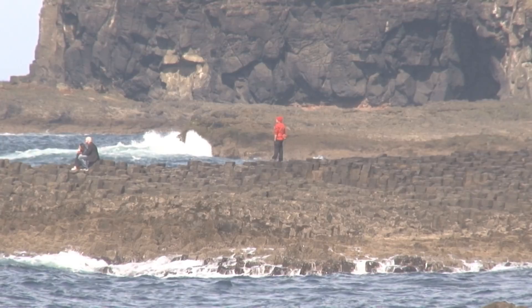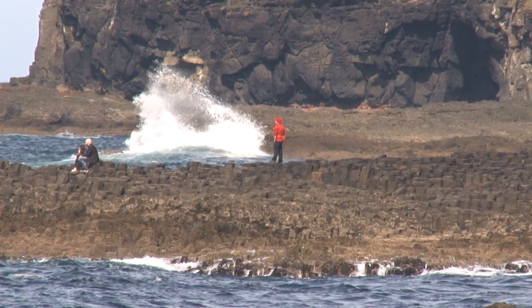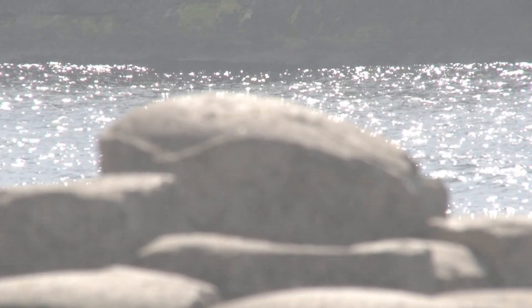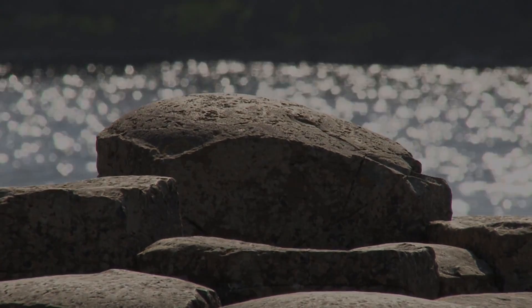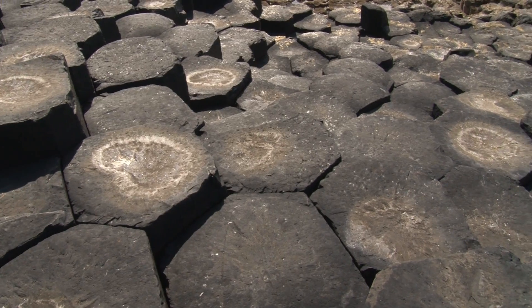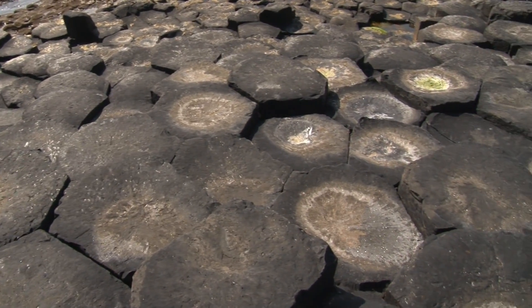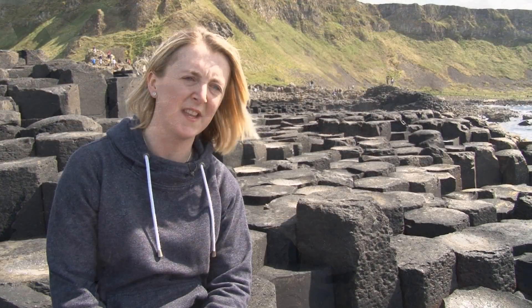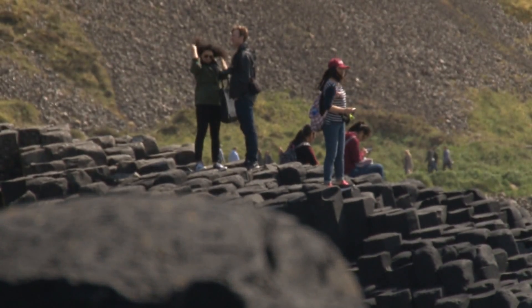It is quite an enigmatic place. It's got all those associations with myths and legends. It is a bit romantic. We are currently sitting on the main causeway of the Giant's Causeway in County Antrim in Northern Ireland. And it is a pretty special place.